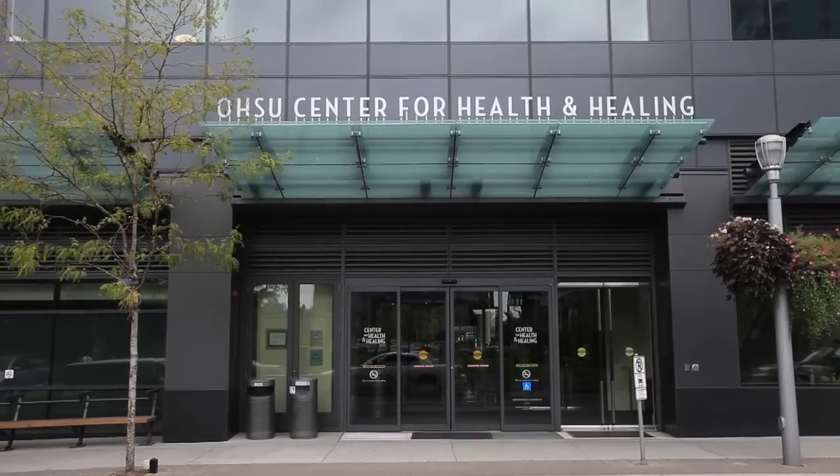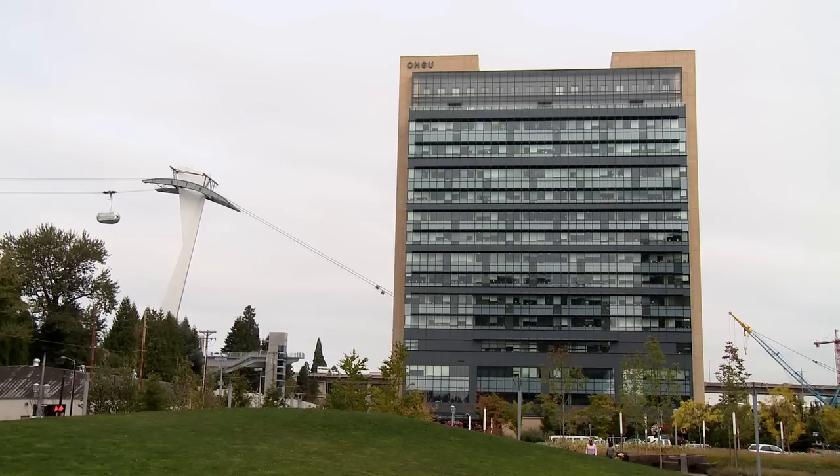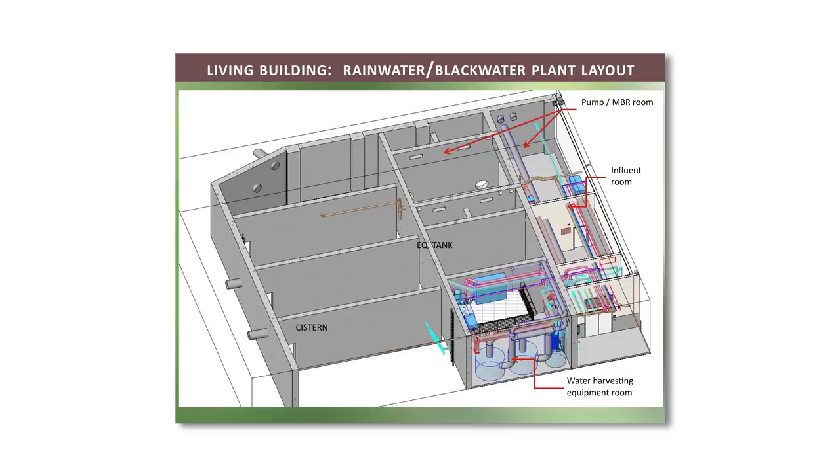Oregon Health Science University, the Center for Health and Healing, was the first medical facility to get to a high level of sustainability. It was the largest LEED Platinum project in the world at the time when we did it, and we did a lot of things that people just say you shouldn't or couldn't do in medical facilities.